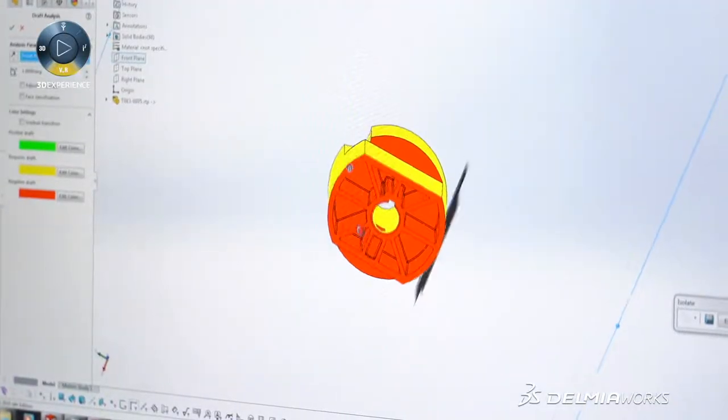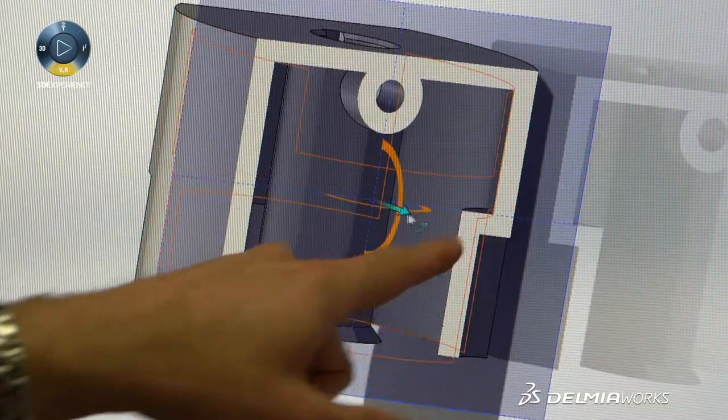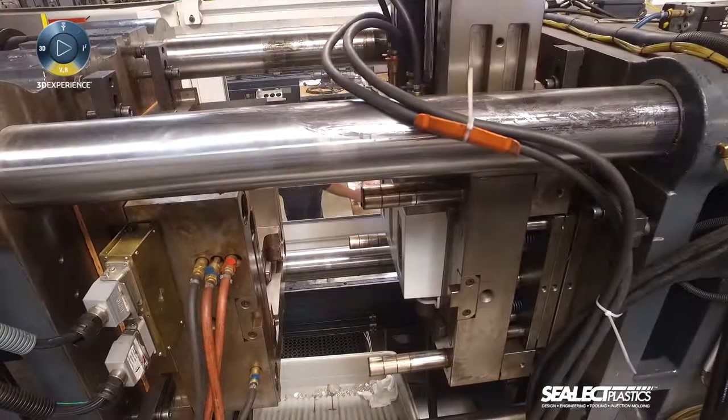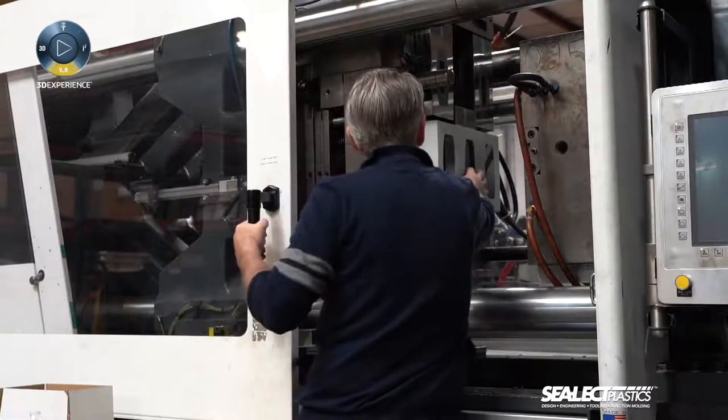If we receive a part that's already a three-dimensional part, we'll perform a similar analysis. We'll also use tools within SolidWorks to look at part volumes and wall thicknesses, all of which are going to affect how well or how easily that part can be molded and how well the end result is going to match up with the customer's original design.